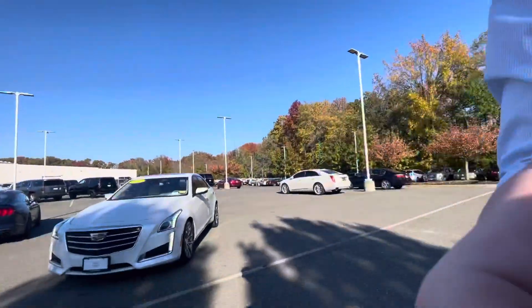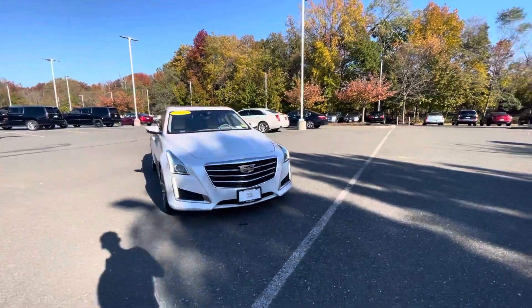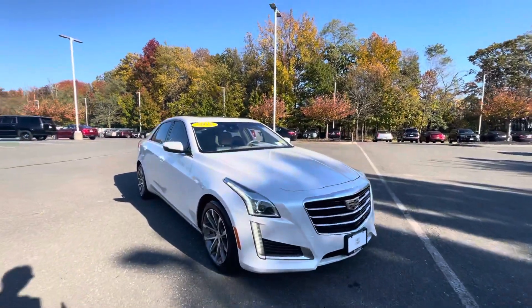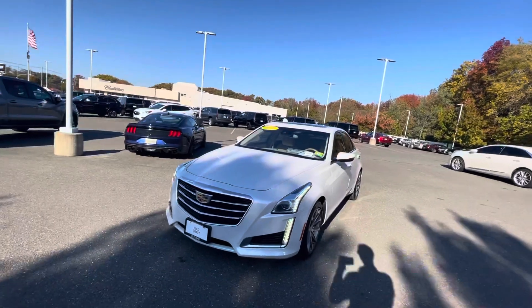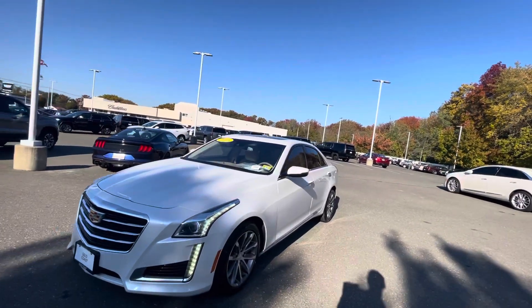Good afternoon, this is Tim with Gold Coast Cadillac taking a video of this 2016 Cadillac CTS. Starting off here on the front end, this car is in immaculate shape. No damages to the front of this vehicle. Beautiful full-length LED turn signals and daytime running lamps to accompany your LED headlights.